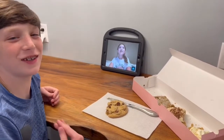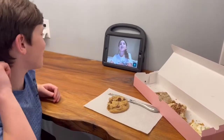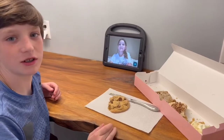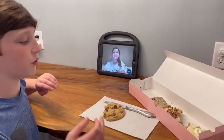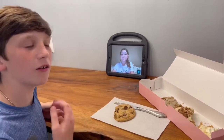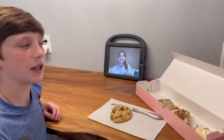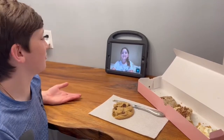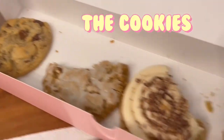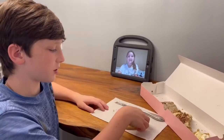Hey guys, welcome to the Sophie and Z-Man Show! Today we are testing Crumble Cookies. So Sophie will first be looking at the cookies and rating them on how they look, and then I'm gonna taste them and see if it matches her guess. Let's go!